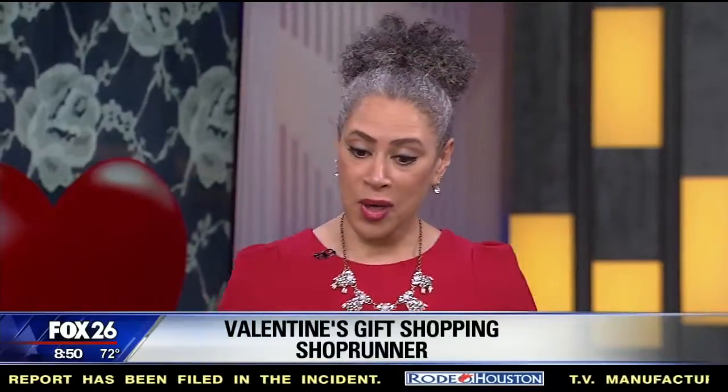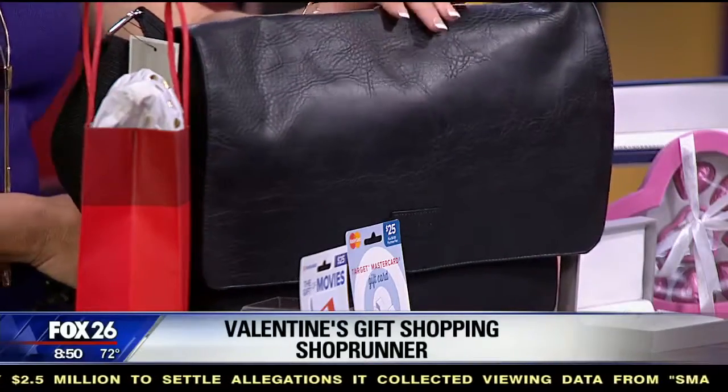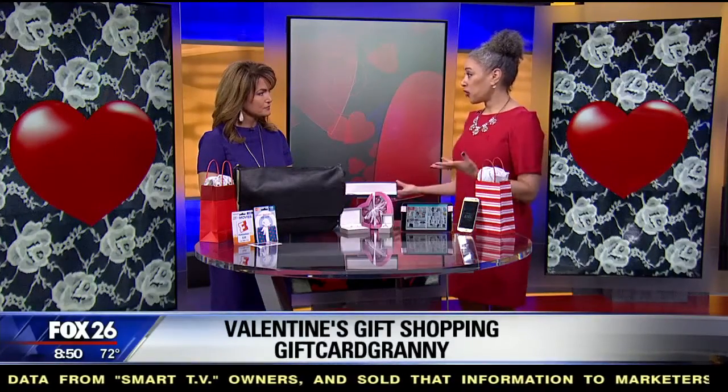There's another site called Shoprunner, which gives members free unlimited two-day shipping and free returns. They also have great deals — for example, a Perry Ellis bag listed at $100 was on sale for $24, and with the membership I got free two-day shipping and free returns as well. They offer a free 30-day trial membership, and American Express members can get it for free.